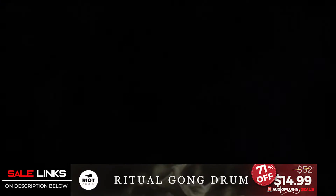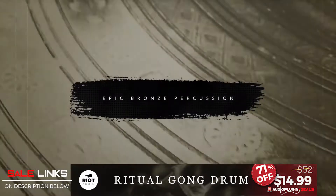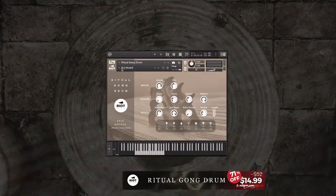Riot Audio's Ritual Gong Drum is at 71% off for only $14.99. Ritual Gong Drum is a highly versatile virtual instrument that ranges from intimate taps to ringing mallet booms. If you want to check the instrument out, check the links below.